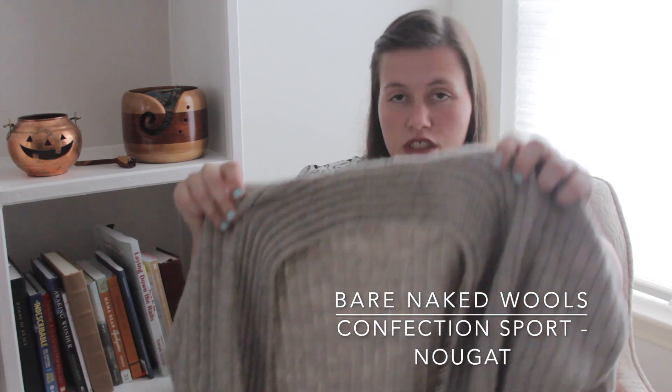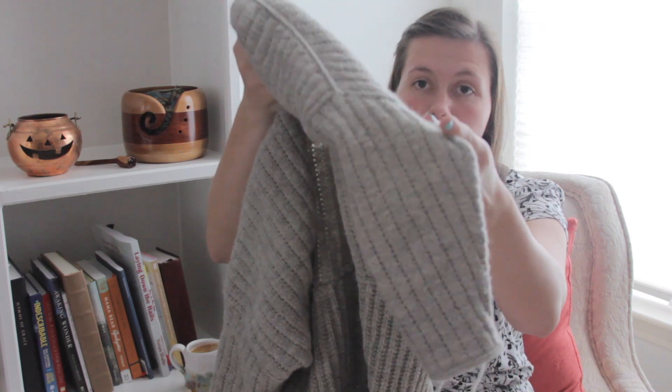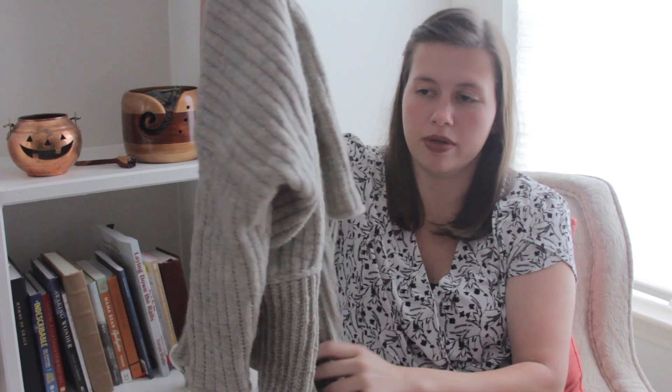It just needs ends woven in and blocked. In Houston it's still a high of 90s, low of 70s, and this would be way too warm to wear, so I'm waiting until it starts to cool off to completely finish it by washing and blocking it — that way it's as fresh as possible for this winter. I knit mine in the Bare Naked Wools Confection Sport Blend, which is 100% Corriedale in the Nougat color — a gorgeous heathered gray that is extremely warm.